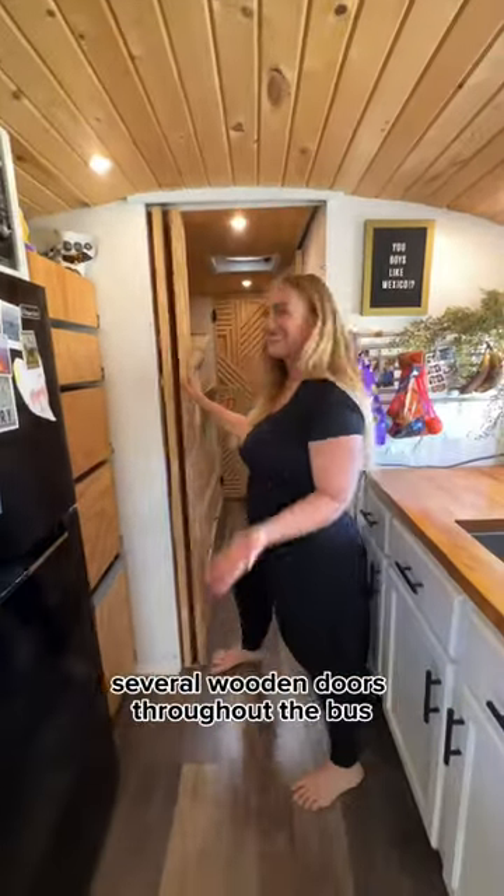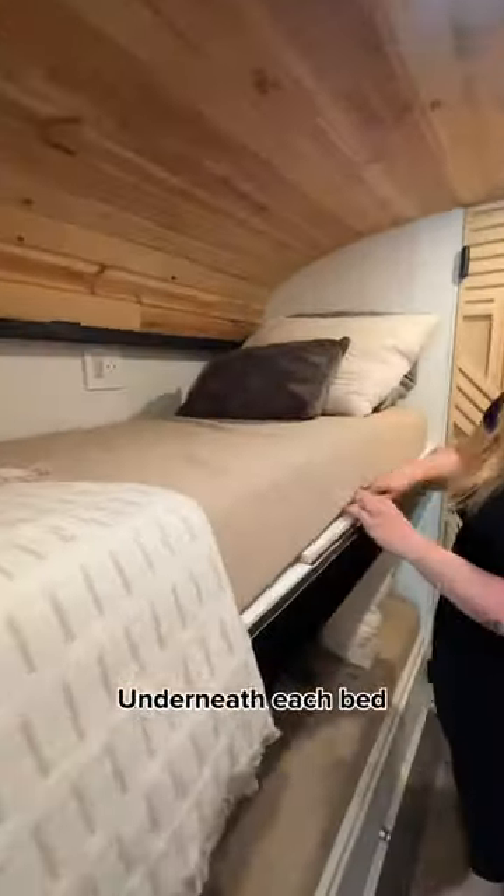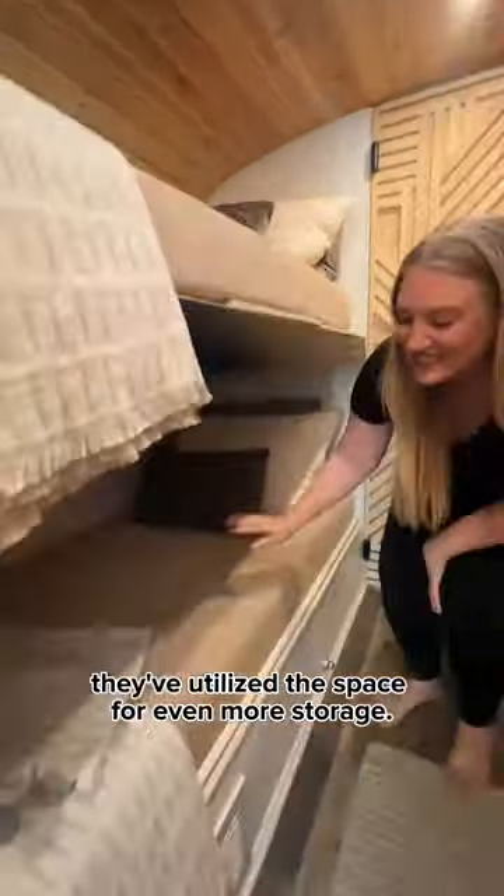Brie and Devin handcrafted several wooden doors throughout the bus, and this one leads to the bunk beds. Underneath each bed, they've utilized the space for even more storage.